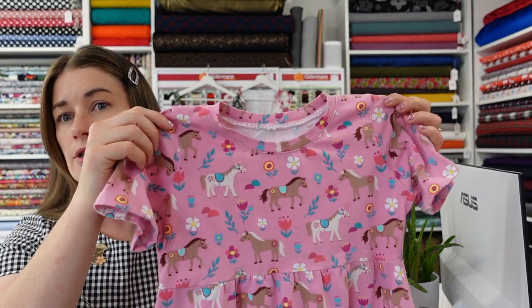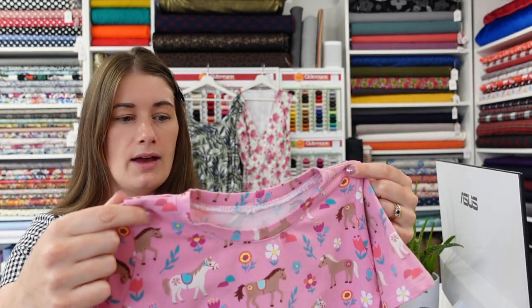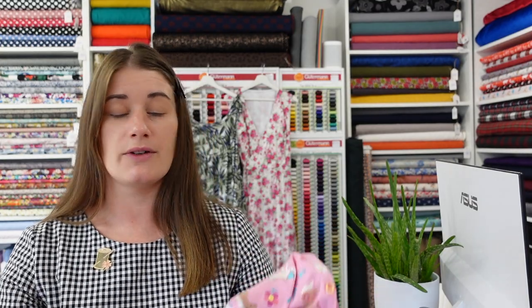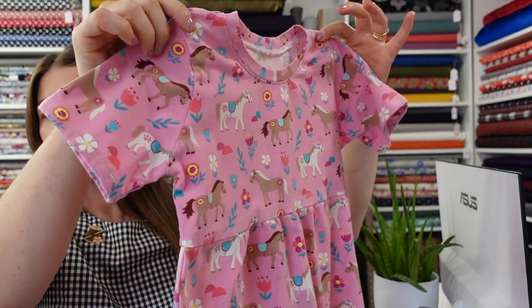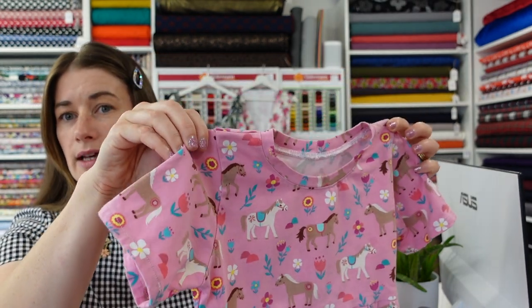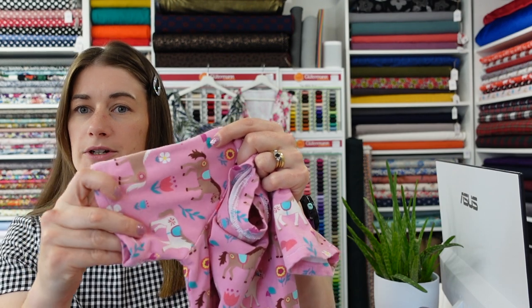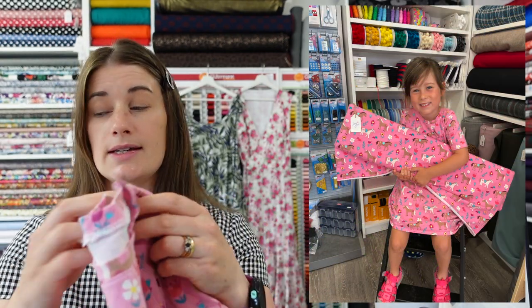I've made this for Juliet in the largest size and there's still plenty of room in it, so I think she can carry on using that pattern for a while yet. She's very much into ponies at the moment, so when she saw this fabric she said 'Mummy, I will have a dress in that!' So I had to run this up. It's just a very straightforward jersey dress — I stopped where I wanted the short sleeve to be, which is a very easy adjustment to make. It has a little neckband and a little gathered skirt, so that's very sweet.